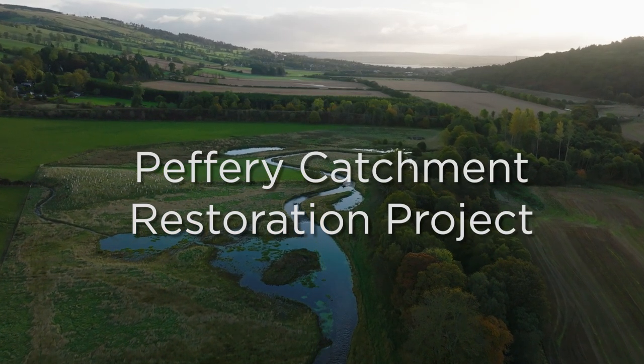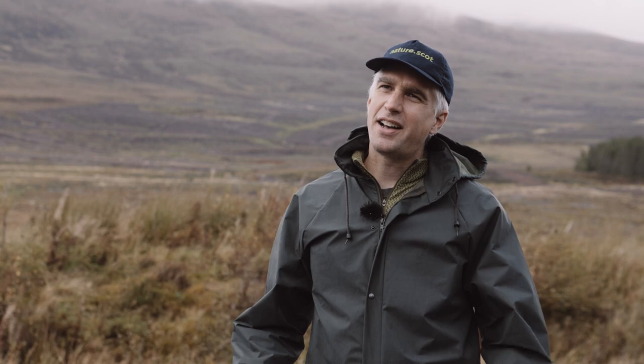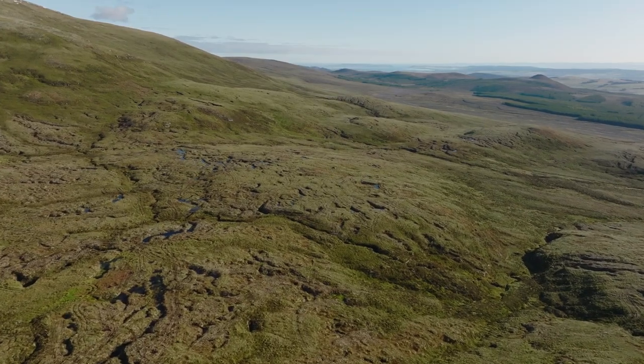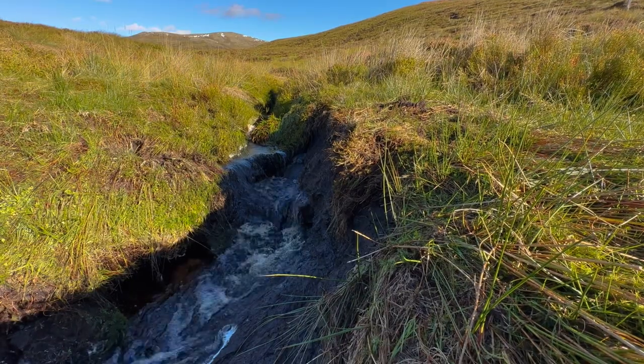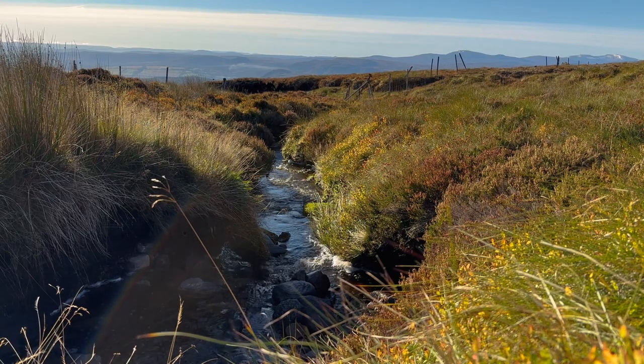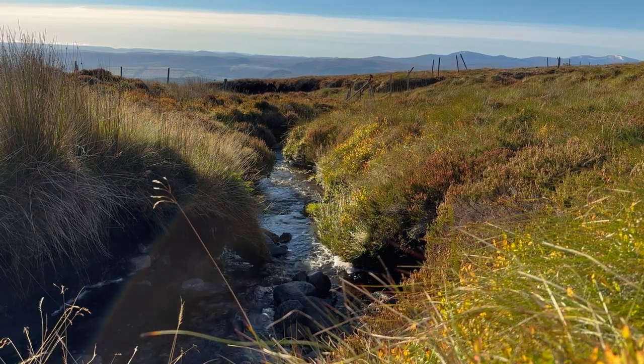Another good thing about this peatland restoration project is that it's part of a wider catchment. Once the peatland's restored it's going to hold more water and it'll slow the flow of water downstream, which helps to mitigate issues further downstream such as flooding during high water events.